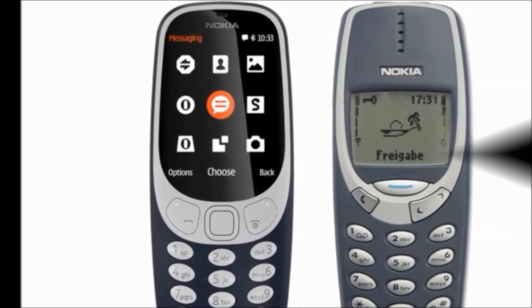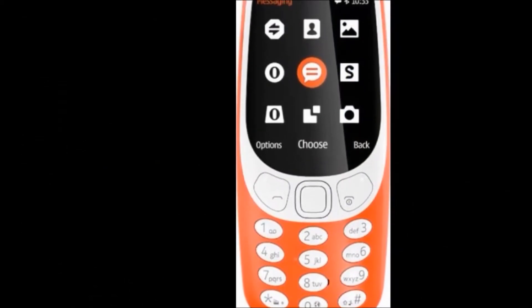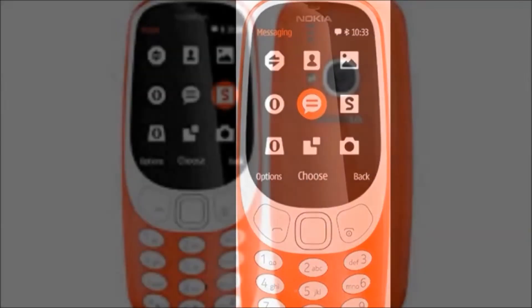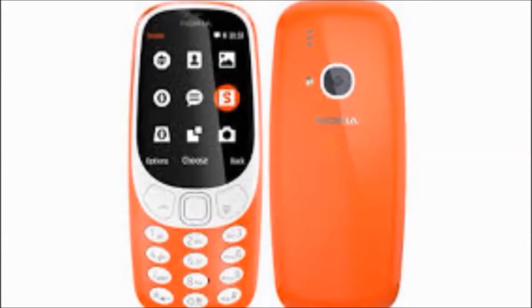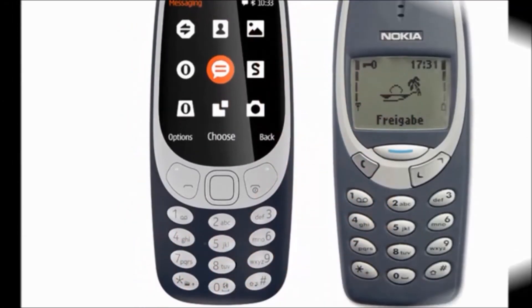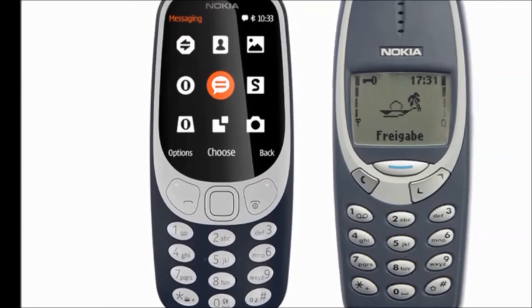The cost price is Rs 3499 only. To purchase this mobile, please hit the link in the description below, and don't forget to subscribe to my Dreamview channel. Do like, share and comment below. Thank you. Keep smiling. Bye bye.